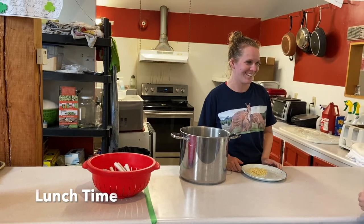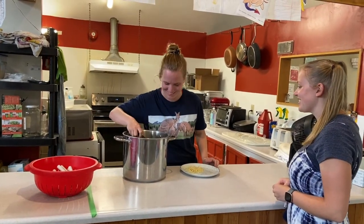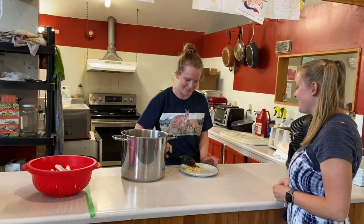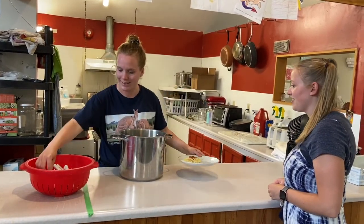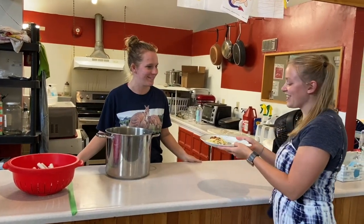Can I have some spaghetti, please? Would you like some sauce? Yes, please. All right, you're going to sit down at your table. Thank you.